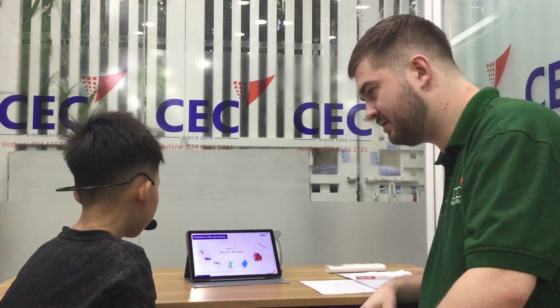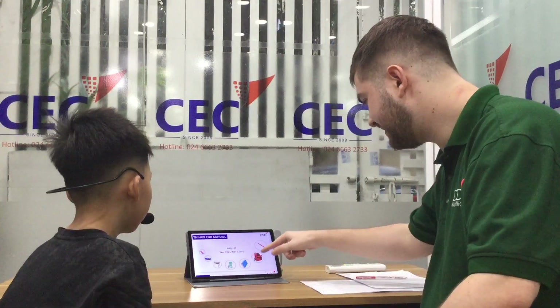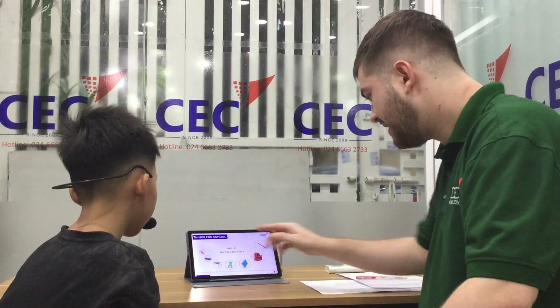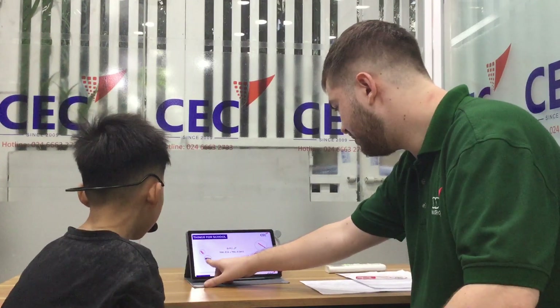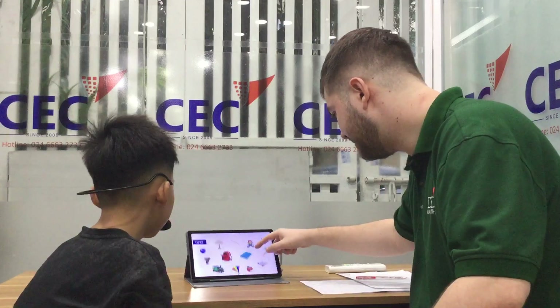Can you tell me, is it a pencil? Yes, it is. Good. Is it a bag? Yes, it is. Is it a book? No, it is. Is it a crayon? No, it is. Well done.